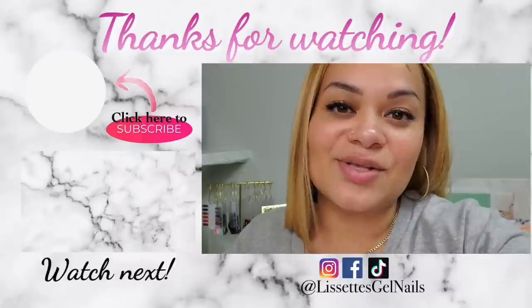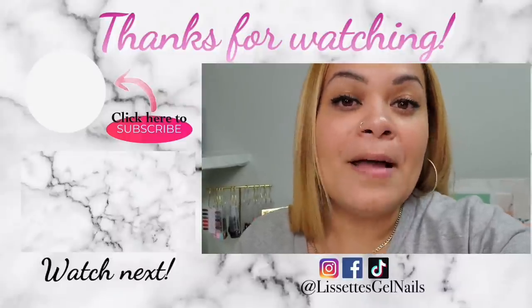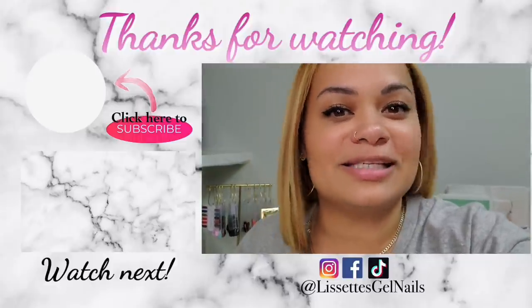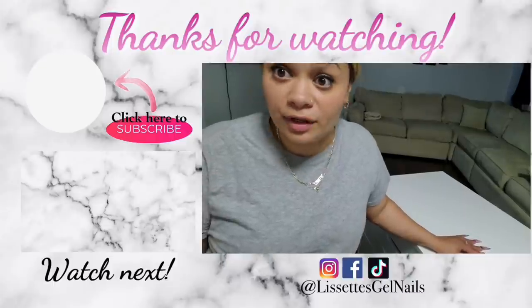Let me know what you guys think of this idea — if I should do it or not, just leave a comment down below and I will put something together. This is going to be the end of this video. Let me know what you think of this style of video — it's kind of a vlog, maybe a 'clean with me,' I'm not sure what to call it. But as always, thank you everyone so much for watching. Please follow me on all my social media accounts and don't forget to subscribe, and I will see you guys in the next one.